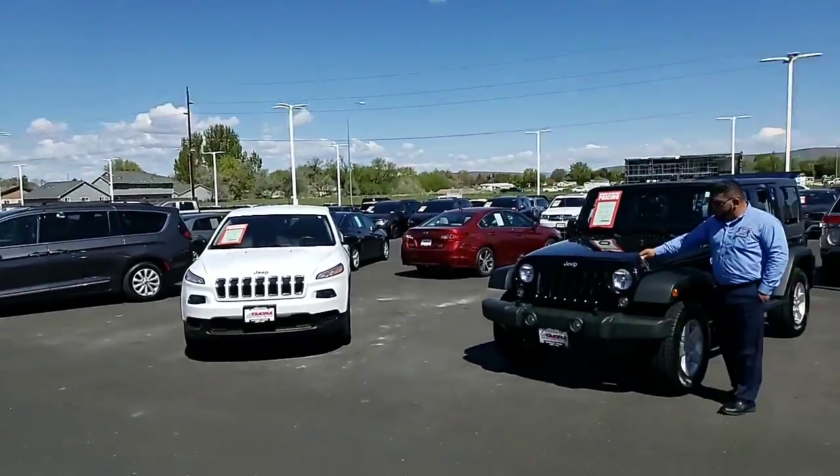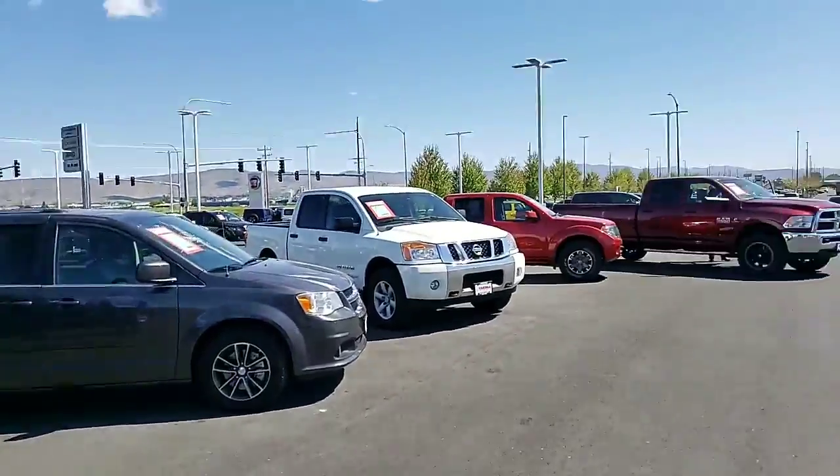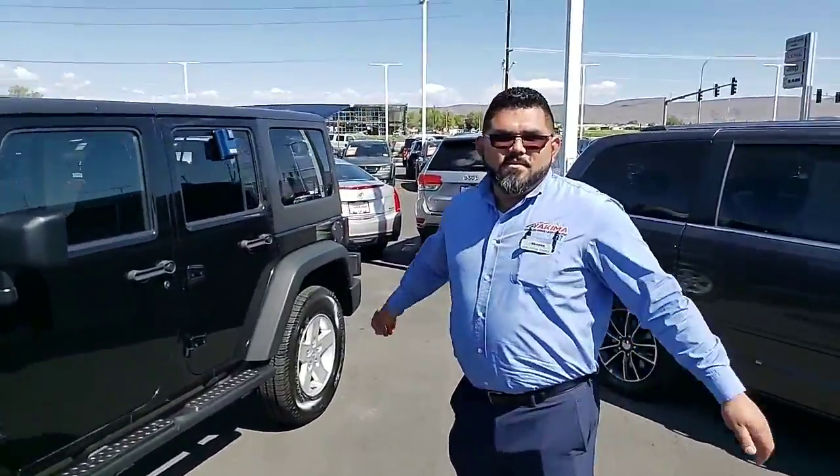Good morning ladies and gentlemen, this is a brand new episode of Balling on a Budget. We have some beautiful vehicles on the lot right now, we have the best deals. What's up Jose, what do you got for me man?